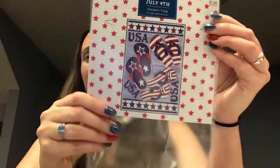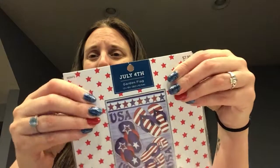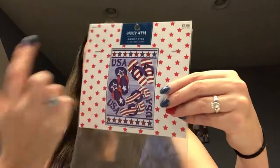I also got a flag for outside, but I was really disappointed. The ones from AC Moore are actually a lot nicer. This one was really flimsy and it's only printed on one side — the AC Moore ones had the design mirrored on the back so it looks right from both sides. But I did buy it — I think it was 30% off.